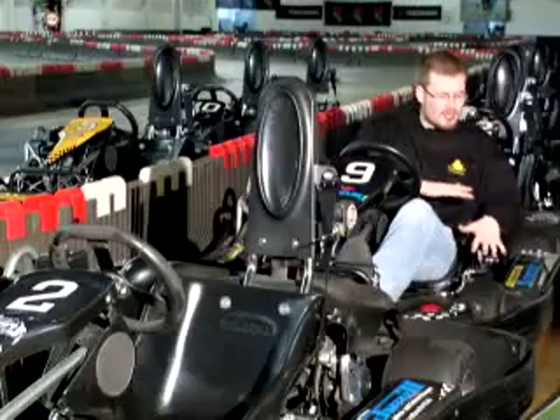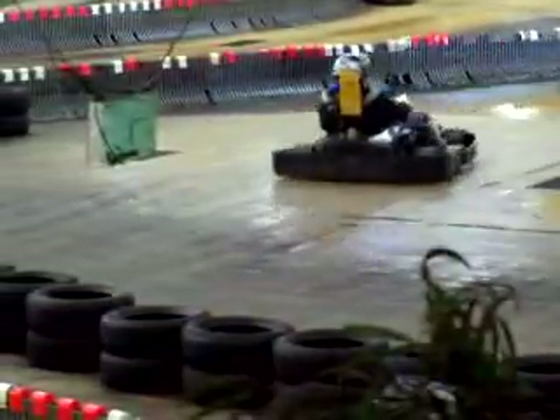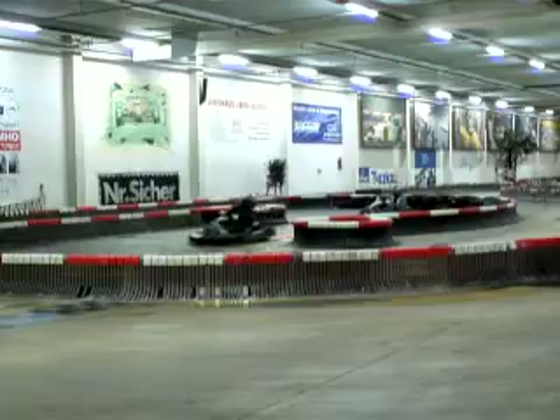You feel like you're almost on the track itself. The track is about a half mile long with twists and turns that'll have you talking long after you cross the finish line. That last turn at the corner — that's the best turn right there, because you're always going full speed.